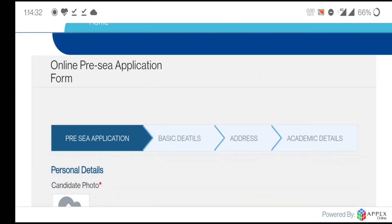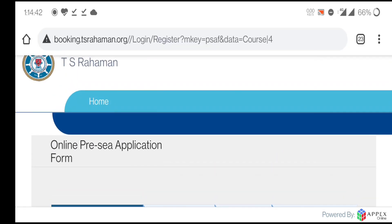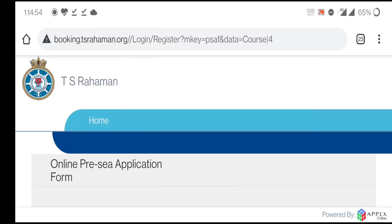After filling all mandatory fields, click 'Next' to proceed through: basic details, then address, then academic details. After completing all steps you will reach the payment option. Once payment is done, your form will be submitted and the college will inform you by email about your entrance exam.